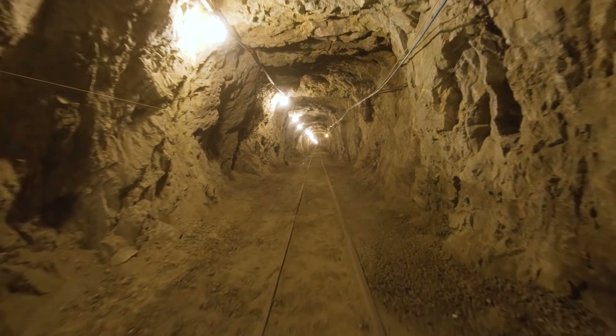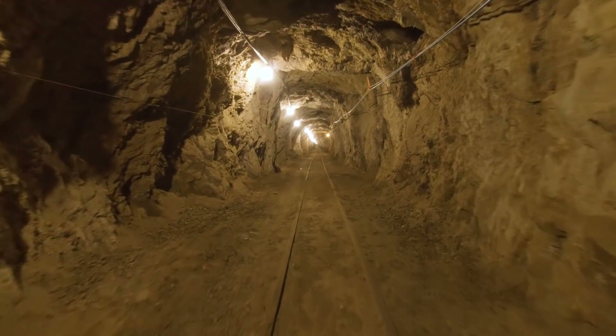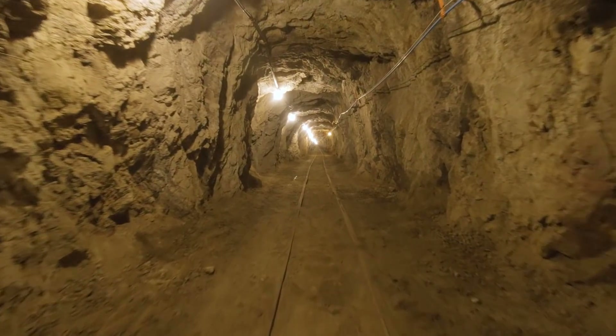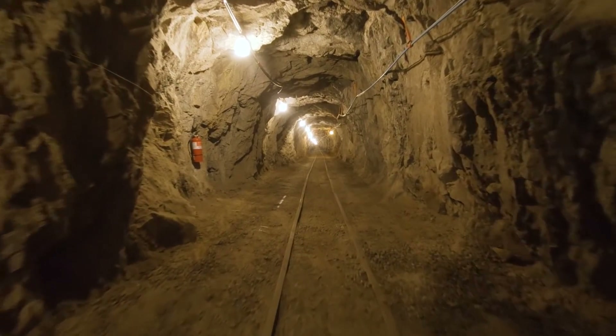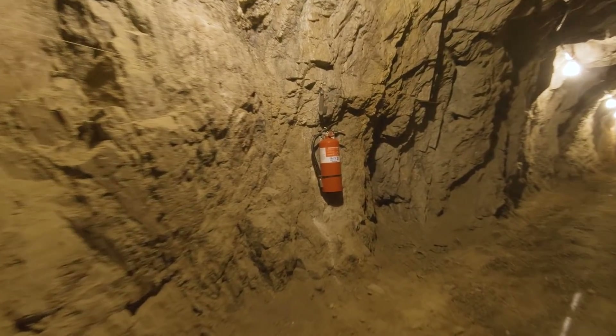Teams will score points in the subterranean challenge by successfully locating and identifying specific artifacts. Coming up on the left, we'll see the first artifact that teams could find here at STICS — a fire extinguisher. Teams will be able to find more like this in the upcoming Sub-T challenge tunnel circuit event.